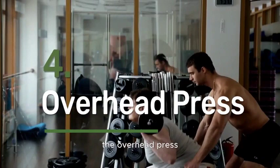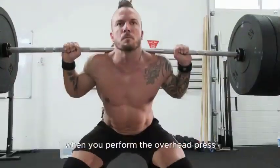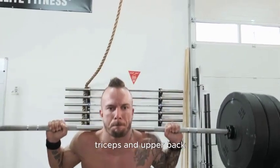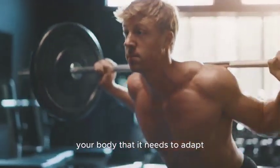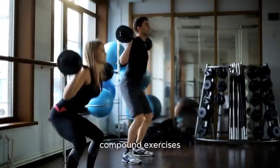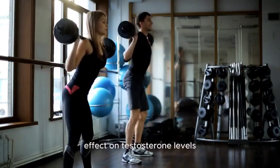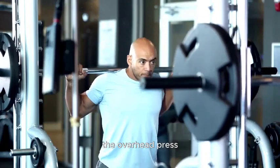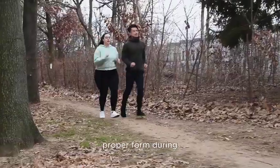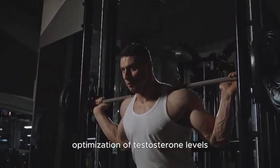Number 4: Overhead Press. The Overhead Press, also known as the shoulder press, is an effective exercise for boosting testosterone due to its nature as a compound movement that engages multiple muscle groups. When performed with heavy weights and low repetitions, it places a significant mechanical demand on your body, particularly targeting the shoulders, triceps, and upper back. This intense resistance signals to your body that it needs to adapt and become stronger. In response, the body releases anabolic hormones including testosterone to facilitate muscle growth and repair. Compound exercises like the Overhead Press stimulate a systemic hormonal response, and the engagement of large muscle groups contributes to a more pronounced effect on testosterone levels compared to isolation exercises. Incorporating the Overhead Press into your strength training regimen can contribute to the natural optimization of testosterone levels.